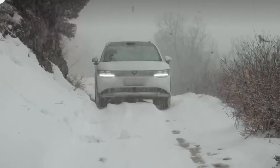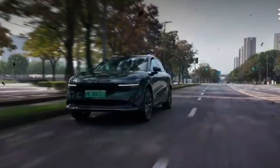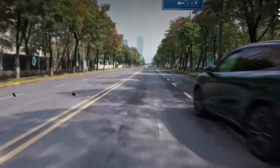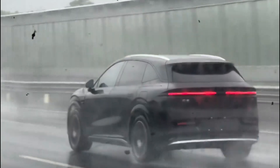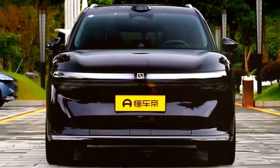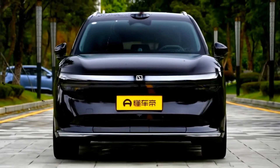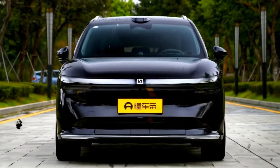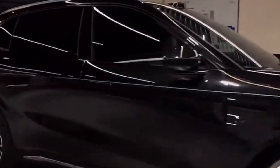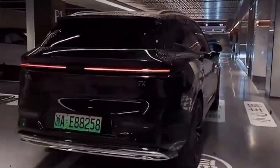Have you ever wondered just how far an electric vehicle can take you? What if I told you there's a new contender in the EV market that promises to change everything? The Zeekr 7X isn't just another electric car — it's a range beast that left me speechless. How far can it really go? Buckle up, because we're about to dive into the shocking range and performance of this groundbreaking vehicle, and discover why it's turning heads in the automotive world.